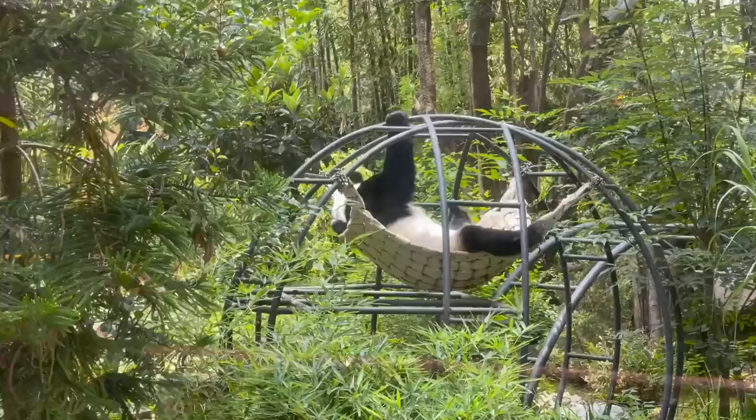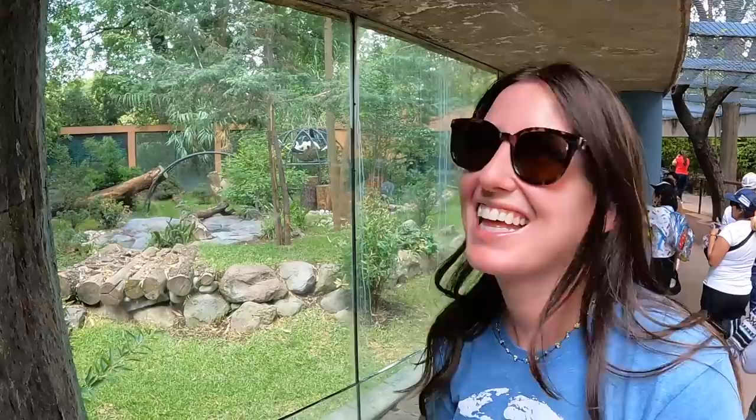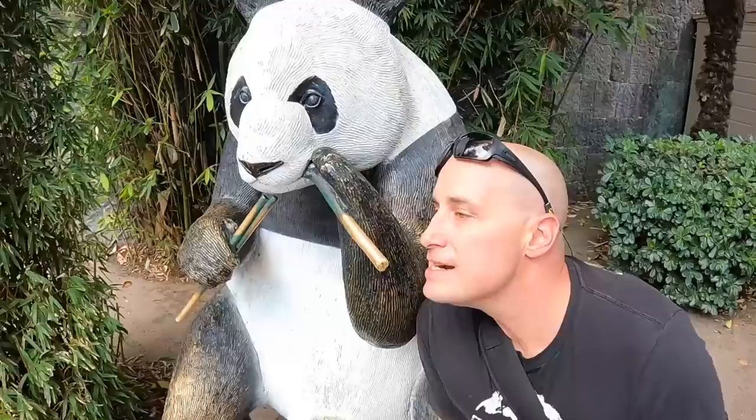Look at this little guy laying in a hammock — it's almost unbearable! My day is made. How cute is this panda hanging out in his hammock with his arms above his head — that's exactly how I sleep too. What a panda-tastic day!